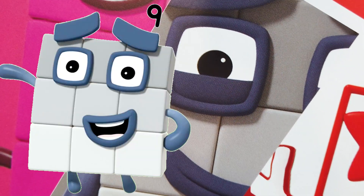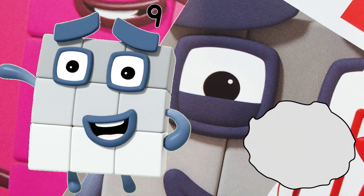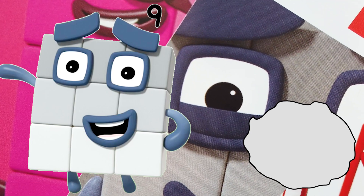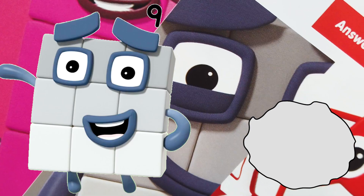Number Block 9's favorite color is — guess, guess, guess — gray! Number Block 9 is nine gray blocks. Best feature: his square-shaped eye. He can turn into a circus act, the three threes.